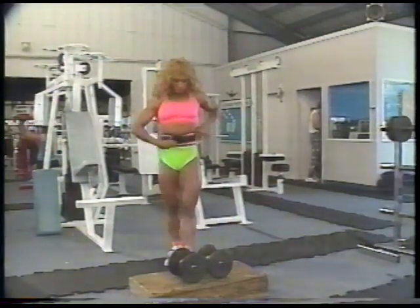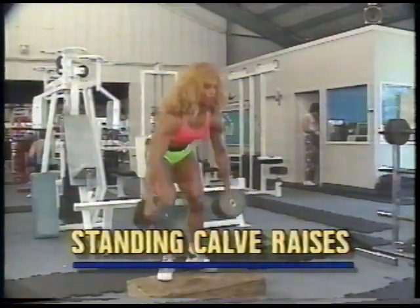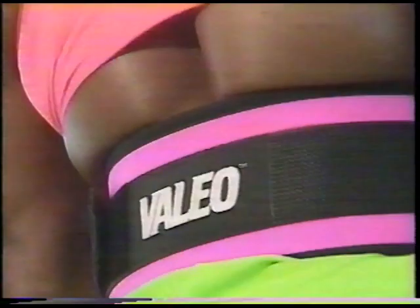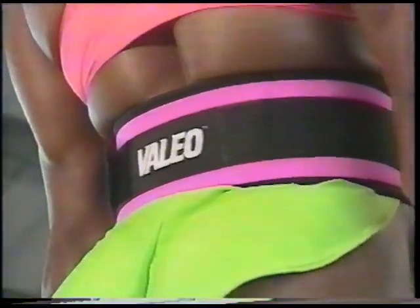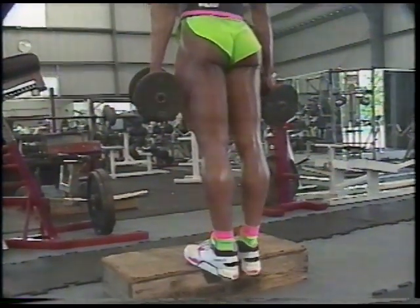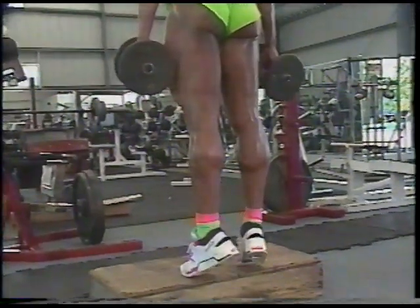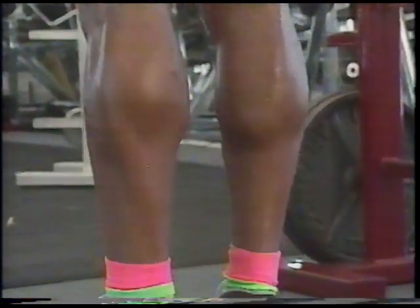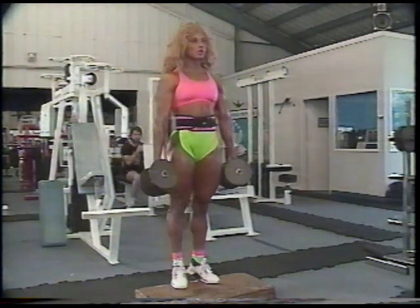Believe it or not, my calves used to be my weakest body part. But with lots of hard work, they have now become my most impressive. My favorite calf exercise, and one that's great for overall development, is standing raises. If this movement is properly executed — and by that I mean with your knees locked completely — it will directly stretch the gastrocnemius, which is a diamond-shaped full part of the calf. If you bend your knees during the set, the pressure and stress is taken off the gastrocnemius. Remember, with calf exercise it's always about technique. Squeeze hard and hold for a beat at the top of the movement, get a complete stretch at the bottom, and keep those knees locked.